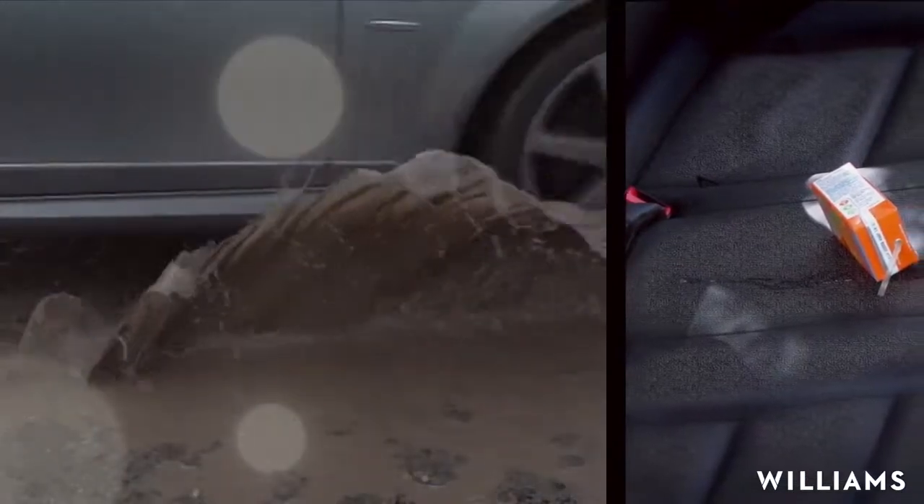British roads plus the British climate, it's a tough challenge for your car's paintwork. However, the advanced technology developed for NASA can protect your car against the worst the environment can throw at it.